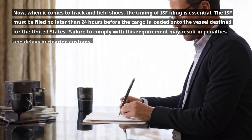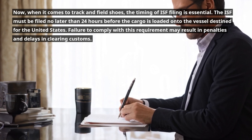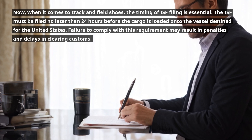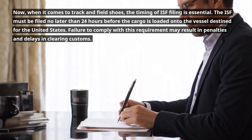When it comes to track and field shoes, the timing of ISF filing is essential. The ISF must be filed no later than 24 hours before the cargo is loaded onto the vessel destined for the United States. Failure to comply with this requirement may result in penalties and delays in clearing customs.